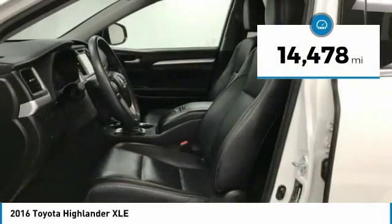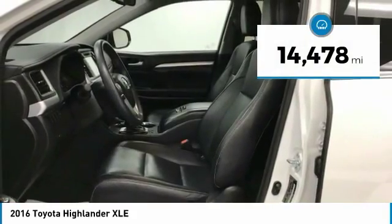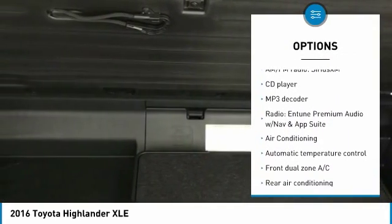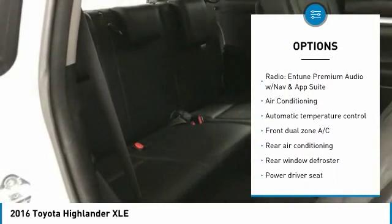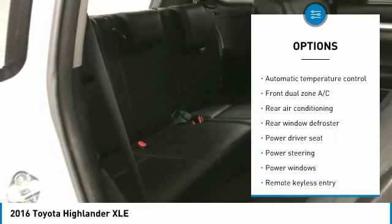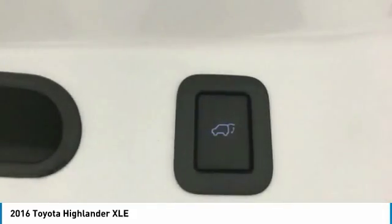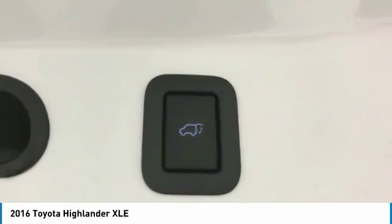This vehicle has less than 15,000 miles. Here are some of this vehicle's great options: power lift gate, traction control, navigation system, air conditioning, dual airbags, power steering, four-wheel disc brakes, rear window defroster, power windows, CD player.